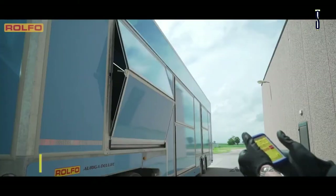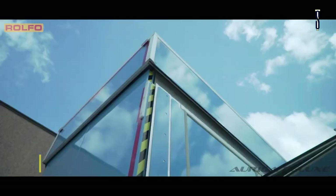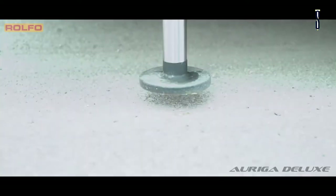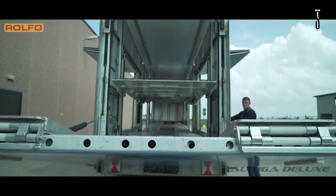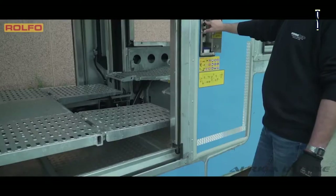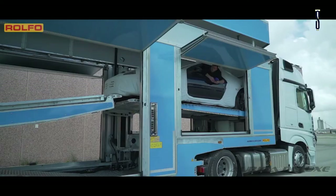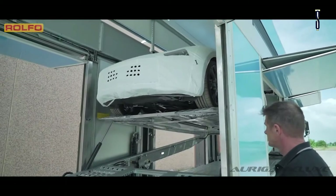Rolfo Spa — the Rolfo Group is a world leader in making equipment for transporting vehicles. It specializes in the production of transporters for anything from general cars to collections, sports cars, and even farm tractors and many more. With its craftsmanship and skills of more than a century, Rolfo applies all their knowledge to each carrier they produce.